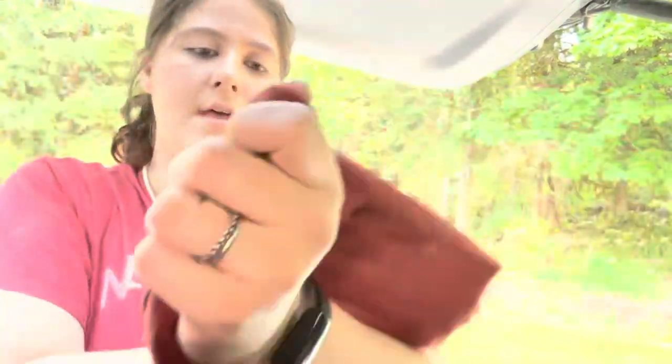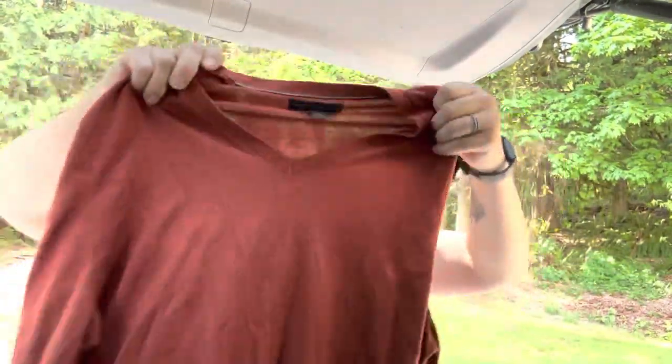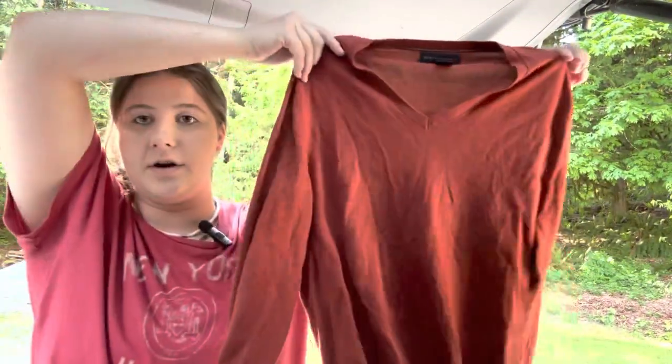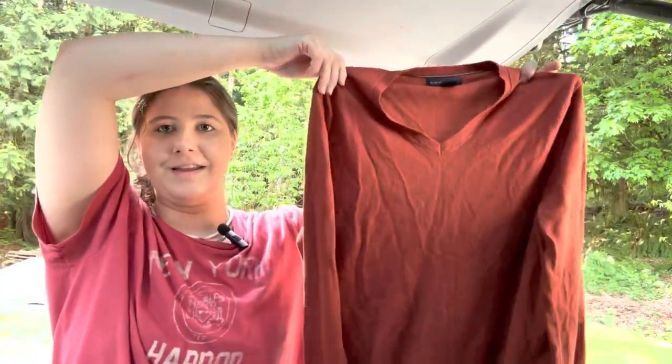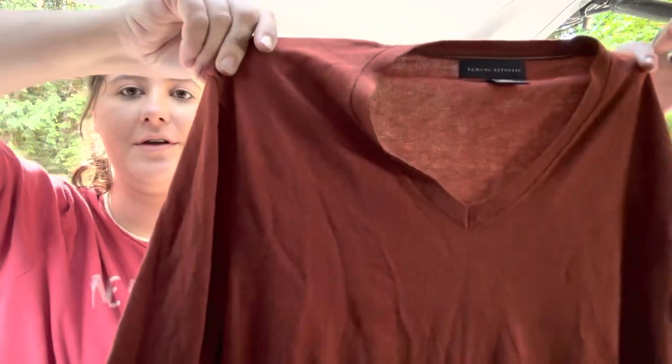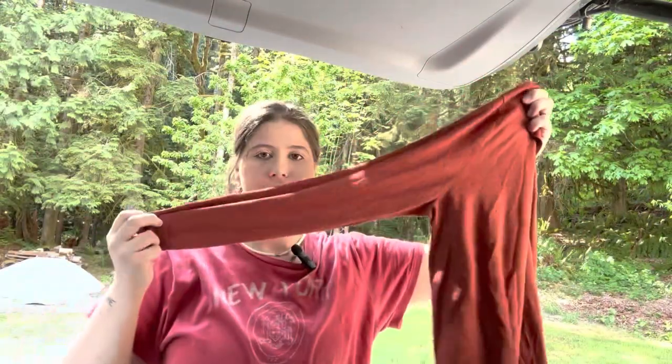My sister found this because it is silk cashmere. This is just Banana Republic, which I don't really pick up, but it's a size medium, and apparently she said there was no hole. I'll have to look it over, but I did trust her judgment. This is a really beautiful orange sweater. I know it's not the time of year, but it is lightweight and it will be the time of year for sweaters eventually.